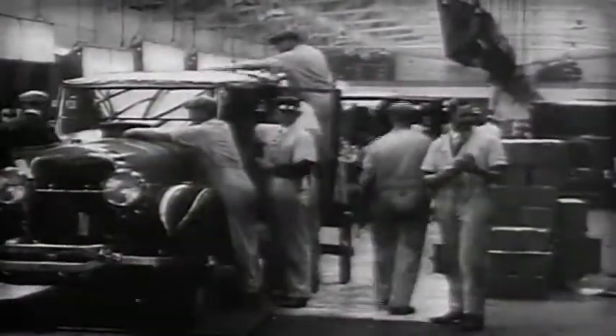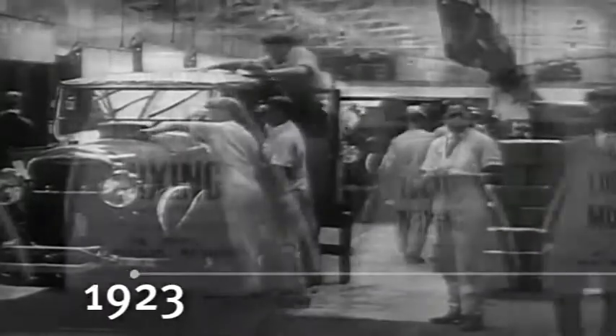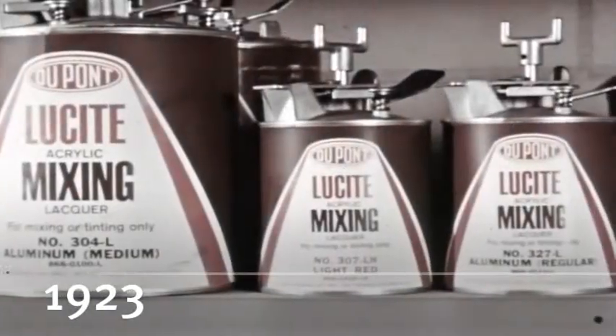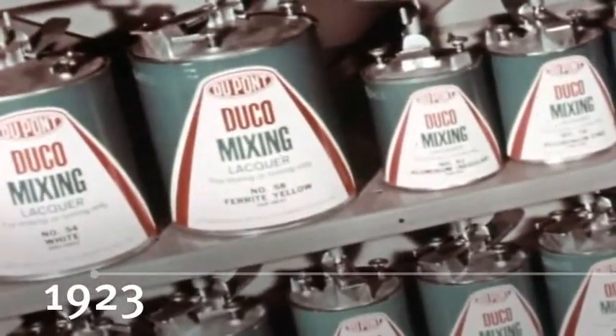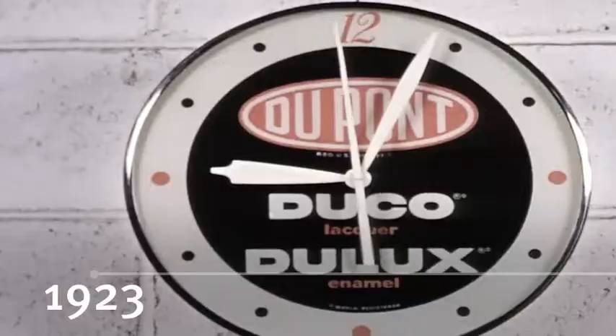That spirit of innovation lives on in refinishing too, where we created the entire category, and the first paint line, which slashed paint times from weeks to hours.